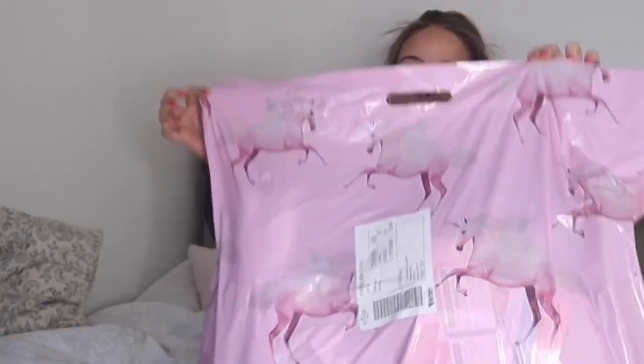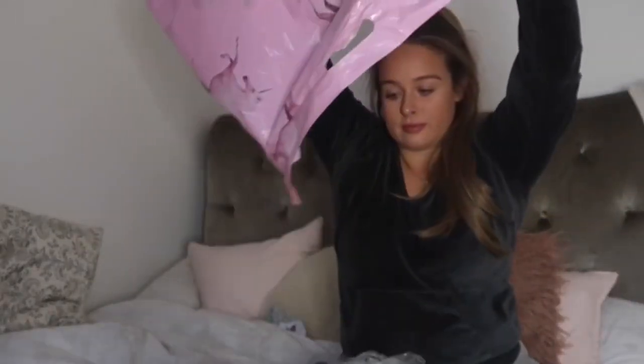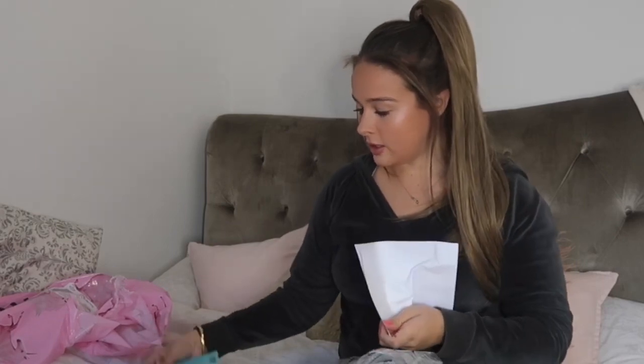I thought I'd do a bit of an unboxing because I've never done an unboxing before, so this has not been opened at all. Let's see what we've got here. Right, very good indeed - I'm going to pick an outfit, let's go.